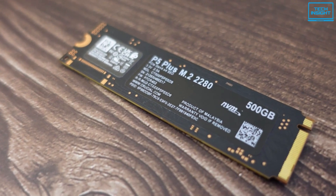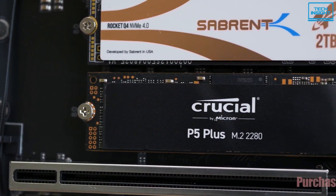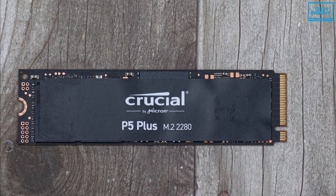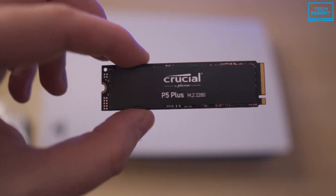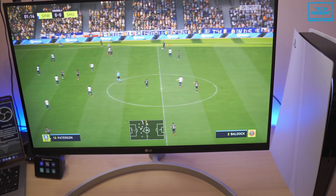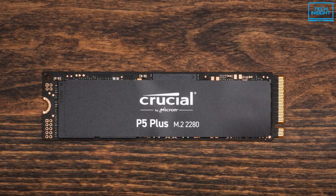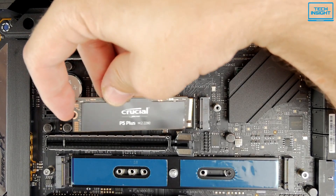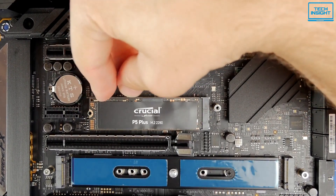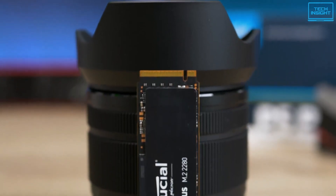Engineered by Micron with the latest Gen 4 NVMe technology, the Crucial P5 Plus includes advanced features like full hardware-based encryption, dynamic write acceleration, and adaptive thermal protection to keep your data safe while enhancing system reliability. It features industry-leading NAND and innovative controller technology, which will give you a premium gaming experience and ensure faster loading times. It doesn't come with built-in heatsync — you have to buy it separately. However, you'll get all the flagship features at a significantly lower price than other counterparts, making the Crucial P5 Plus the best value option for your PS5.